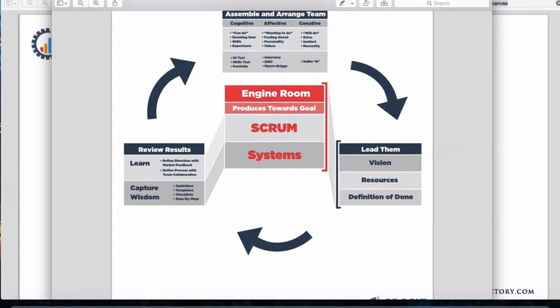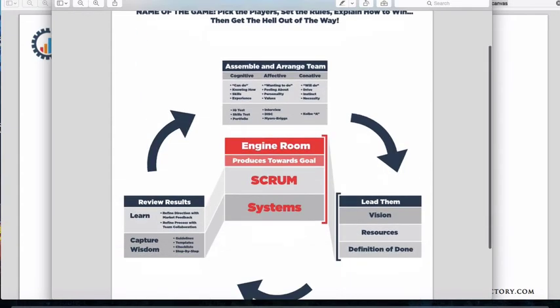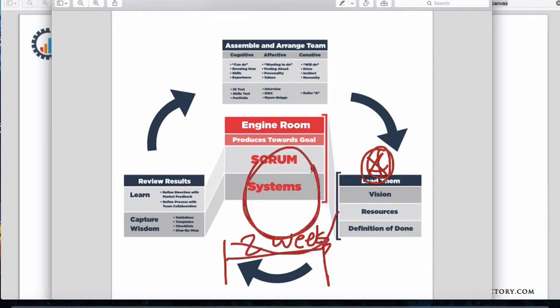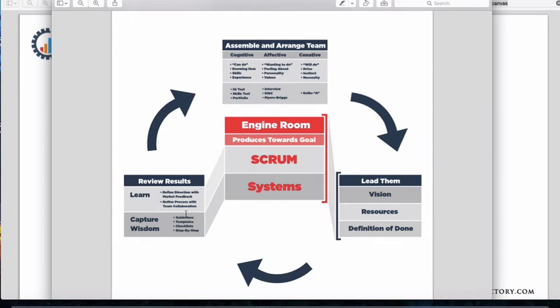That's just a quick example of the tools inside the Builders Club and how the engine room is used and built. We also talk about reviewing results — taking a look at what we learned in the last two weeks about the market and our process. This time frame is usually about two weeks: you lead others or get led, spend two weeks in the engine room doing the work, then come out and review results. Did we split test an ad, send an email, get a click-through rate, or receive feedback from sales presentations? We're learning and being agile, refining direction with market feedback.